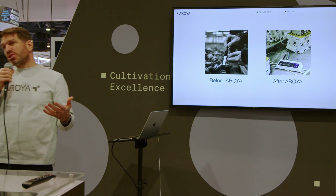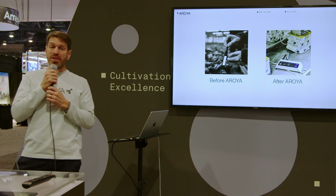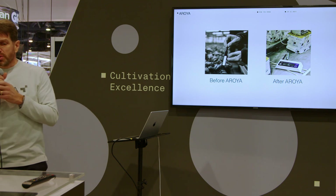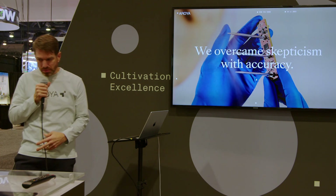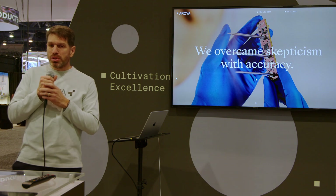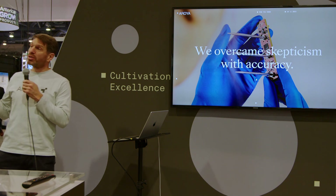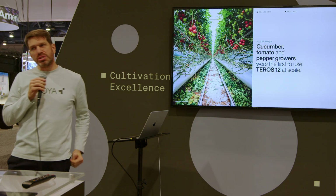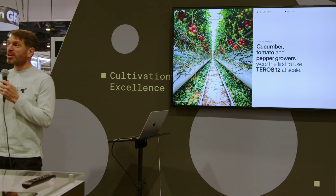Before Arroyo sensors became the crop steering stars of the cannabis world, they first gained popularity in high-tech greenhouses of Holland. At the time, growers there were using a crude handheld sensor to measure pore water EC in stone wool substrate. These handheld sensors were really inaccurate, and we were able to eventually convince the famously skeptical Dutch that a sensor based on the Teros 12 would not only give them higher accuracy but better access to real-time data. These growers of peppers, cucumber, tomatoes, and eggplant were the first to use Teros 12 technology at scale.